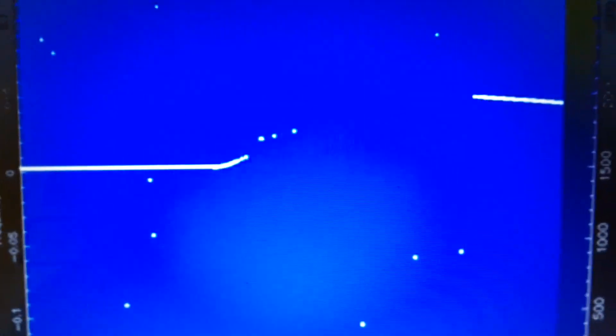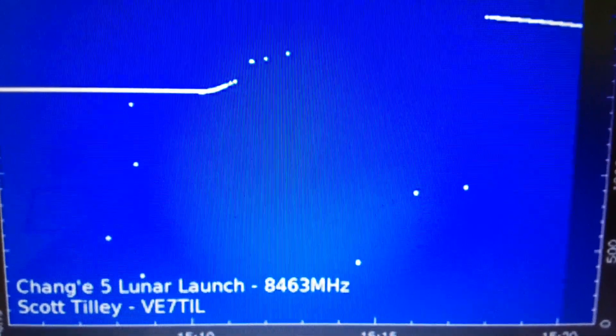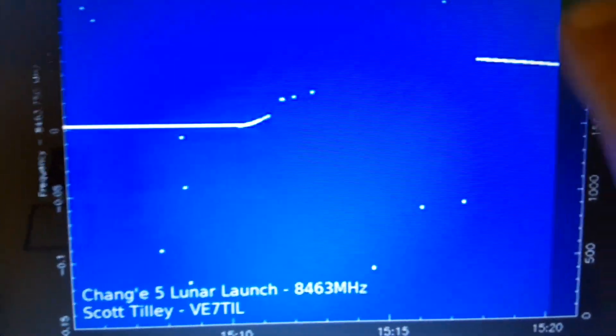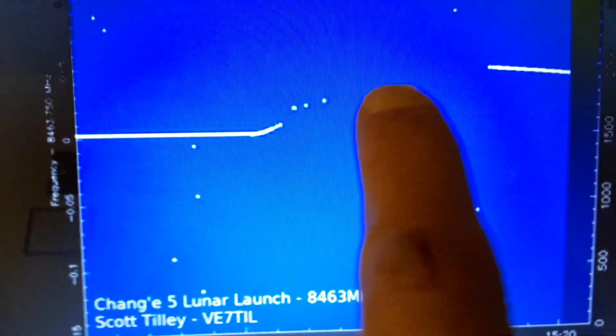We got to watch Scott Tilley's transmission of the reception of the 8463 megahertz signal from the Chang'e 5 lunar lander. You can see the signal increasing here. The Doppler effect over here is increasing, and here was when it was on the surface, here's when it lifted off, and then loss of signal until here.